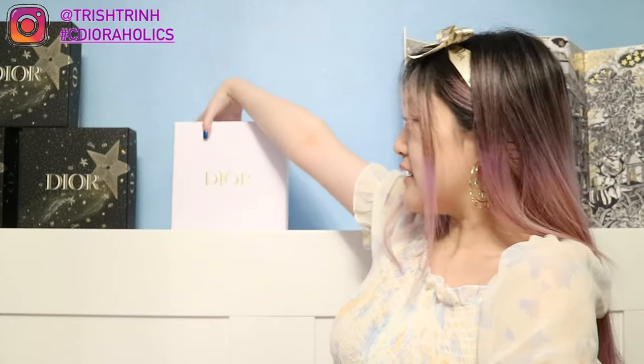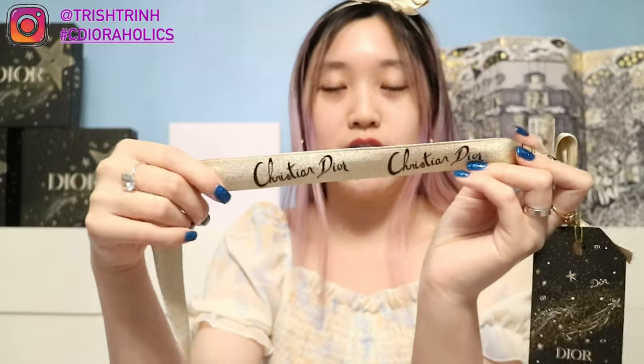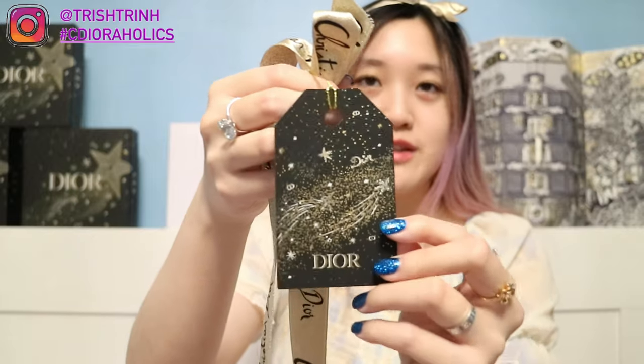The item was sent in a Dior classic white box with gold wording — it's already empty because I already took everything out. It also came wrapped in a ribbon, the holiday gold ribbon, and there's a black tag with shooting stars and the Dior name. I think there are two versions — a black one and a white one — it's random. I got a black tag and I love these tags, they're super cute. You can even hang it on your Christmas tree.